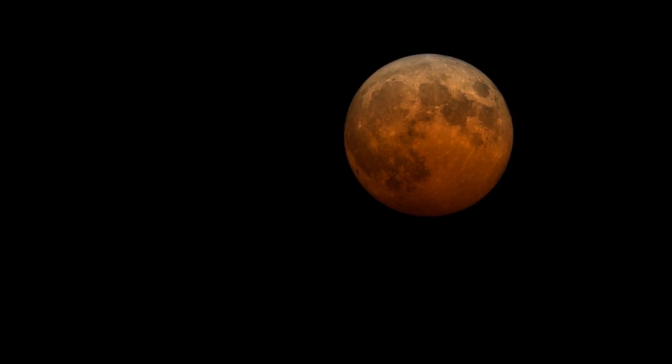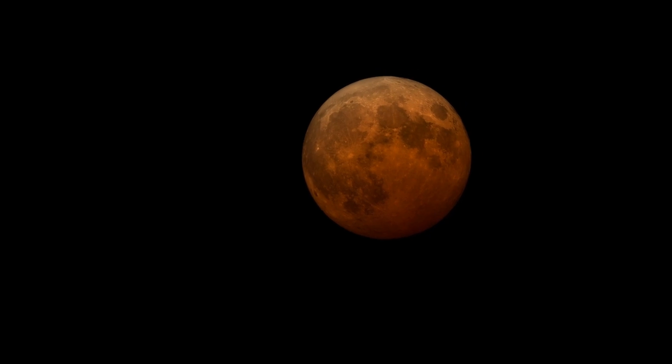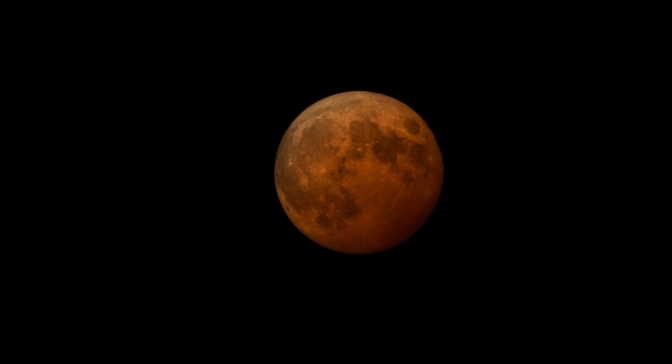At 1730 UTC, the full eclipse will be underway and the moon will turn that famous blood-red color, and stay that way until around 1850 UTC when it begins to move out of the Earth's shadow.